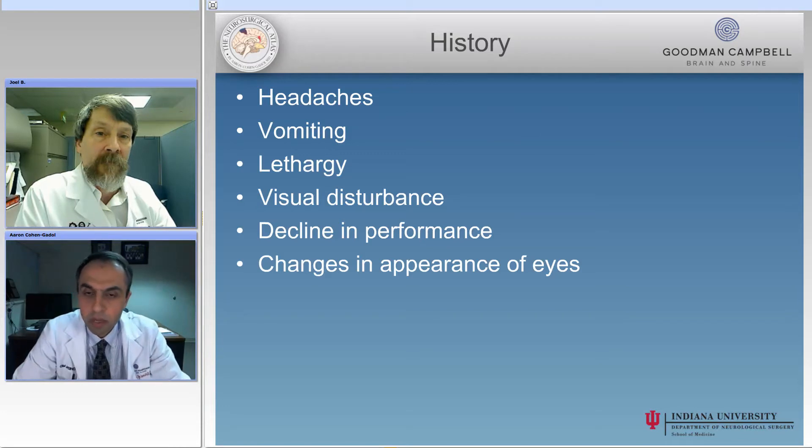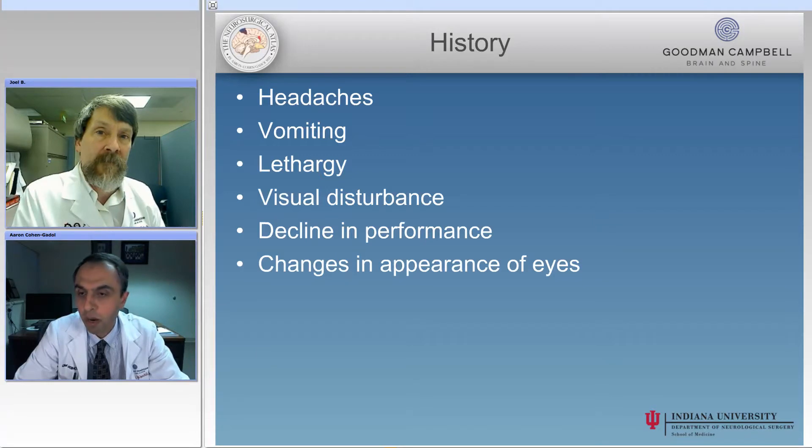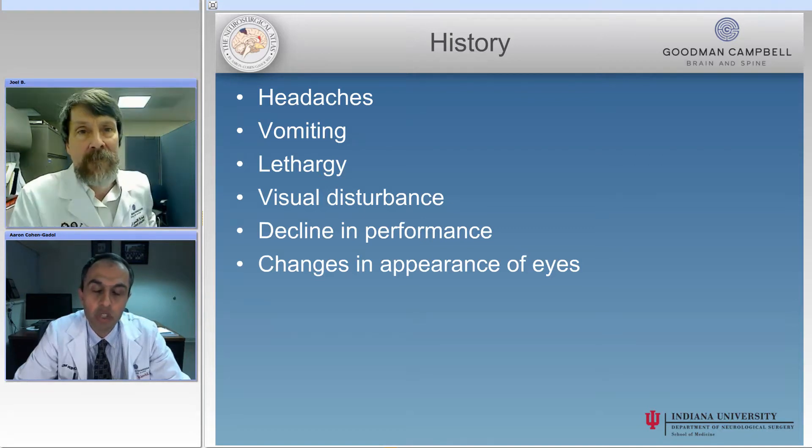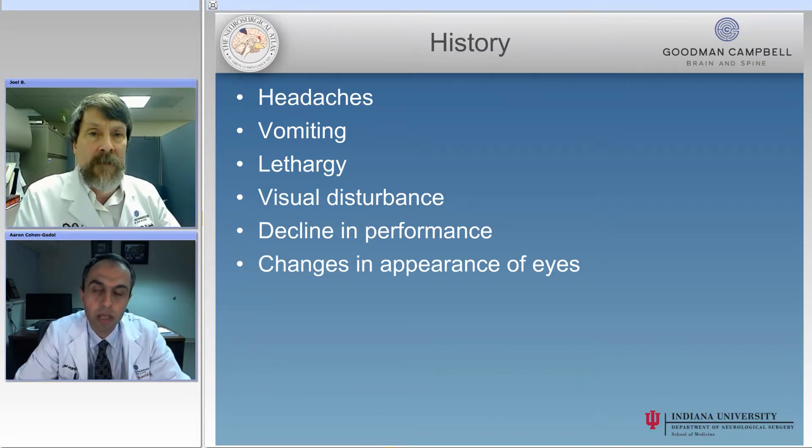One of the main dilemmas that as neurosurgeons on call we run into is the worried mom or the anxious mom who calls in with the suspicion of a shunt malfunction in her young child with a history of a shunt that was placed recently versus in the long past. We always face this dilemma: should the child be brought to the emergency room, or is this something potentially unrelated to the shunt? Would you start your discussion with some of the details relevant to answering that dilemma?